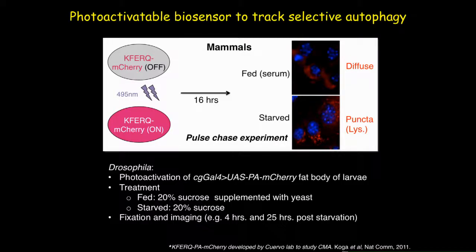We also used a specific photoactivatable biosensor to track down this pathway in a pulse-chase manner. The biosensor stays in an off condition in the dark ground state, and upon photoactivation by blue light it starts emitting red light. This biosensor was originally developed by Ana Maria Cuervo's lab and used to track and characterize CMA in mammalian cells.